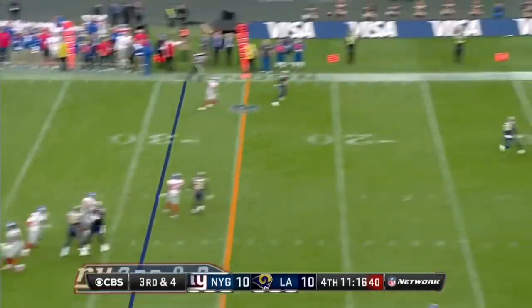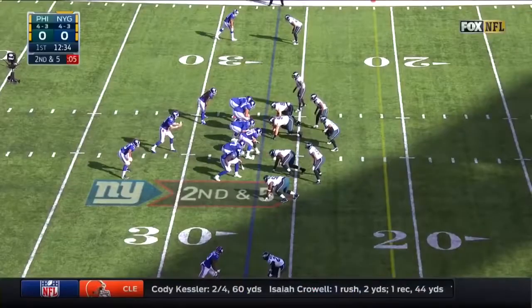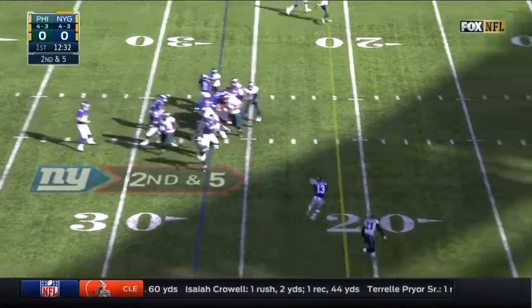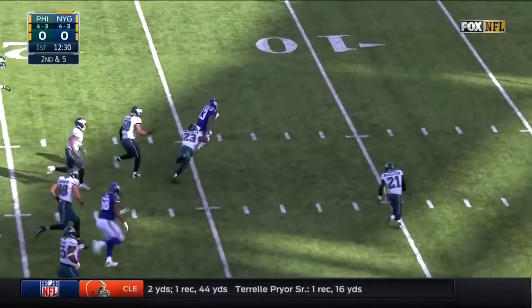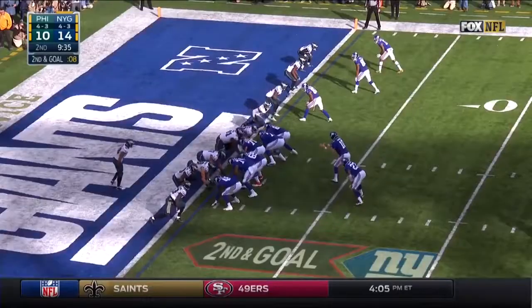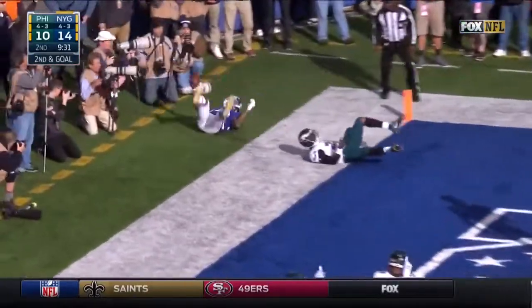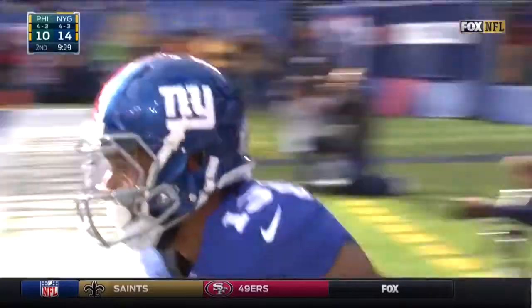They get pushed up into his pocket, and there's a great catch by Beckham! Quick throw Beckham — room to run! Beckham — gone! Touchdown Giants! Quick throw — Beckham has got his second of the day! Touchdown Giants!